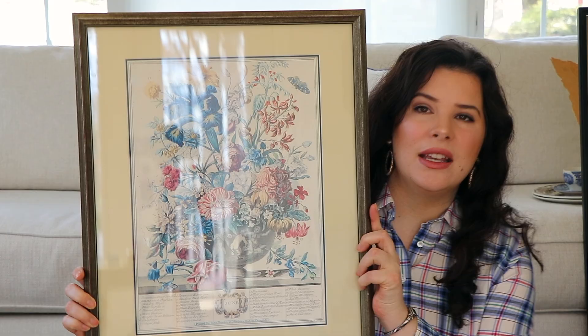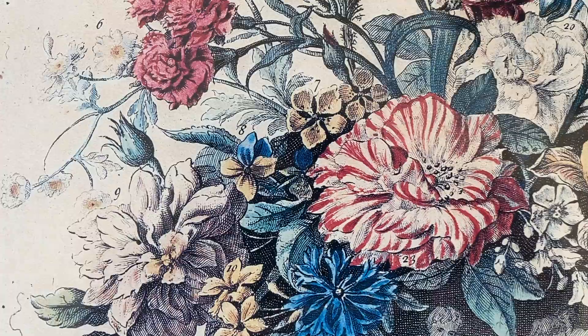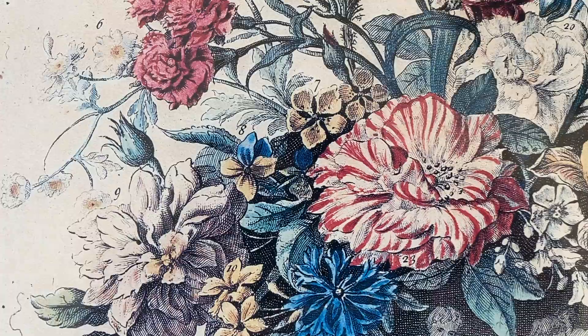The last piece of artwork I found is a very high-quality print — this is one of 12 prints by John Bowles at Mercer's Hall in Cheapside. The original art piece was completed in the mid-1700s. They number all the different flowers, and below, each number corresponds to what flower they are. These prints satisfied the scientific curiosities of Europeans during this time, like a botanical study when you put all the pieces together month by month. I got this piece for $12.99, which I thought was a little expensive, but something was telling me there was value in it — and I love it. It's just my colors, just my style.